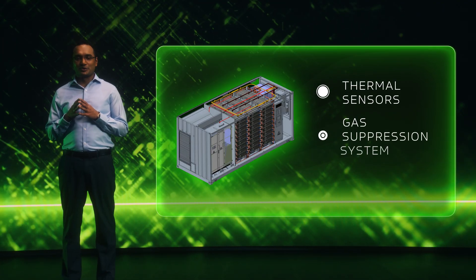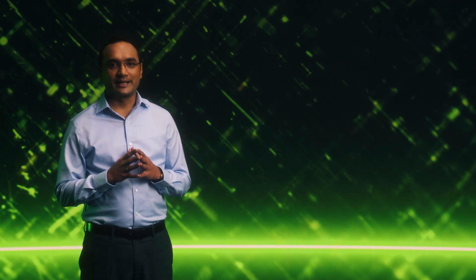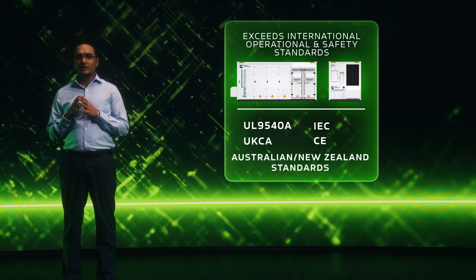Safety is our top priority and our BESS surpasses the industry's highest standards. Our system incorporates multiple layers of protection from the battery cell level to the entire energy storage system. We have integrated thermal sensors, a gas suppression system, and a sprinkler system, providing comprehensive protection and peace of mind. Our product not only meets but exceeds the world's strictest safety and operational standards. We are proud that our BESS complies with UL9540A, IEC, CE, UKCA, and Australia-New Zealand standards.